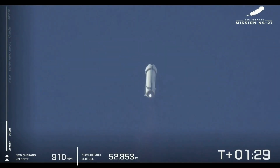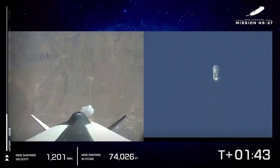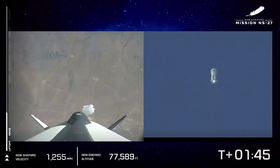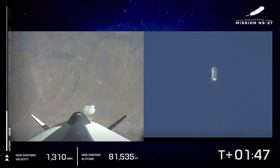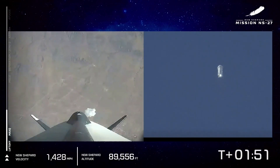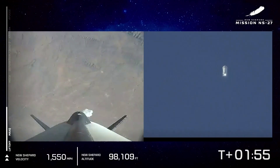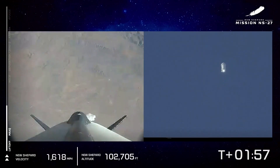Right now we're at 50,000 feet and climbing, just approaching about 1,000 miles an hour. As we watch the propulsion module head to space, you can see those racing stripes at work. If there were astronauts on board, they would be experiencing about 3Gs — enough to know you're really on a ride. Today we only have payloads in the capsule. We're approaching 100,000 feet now, about 1,500 miles an hour.